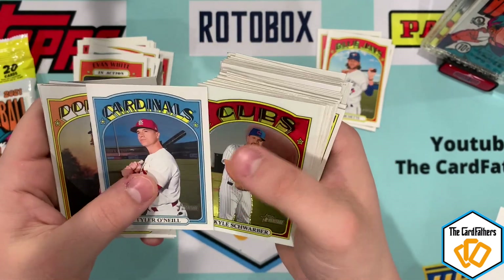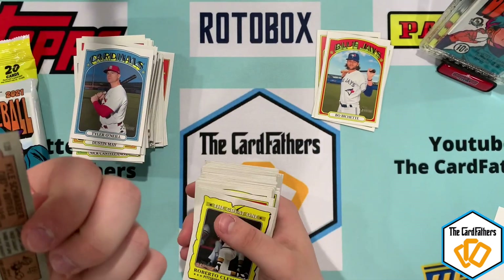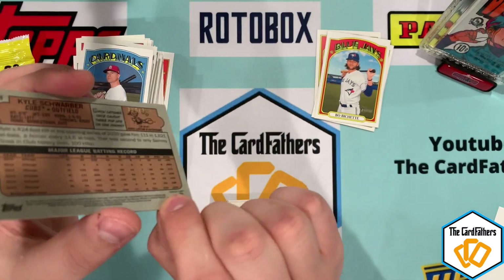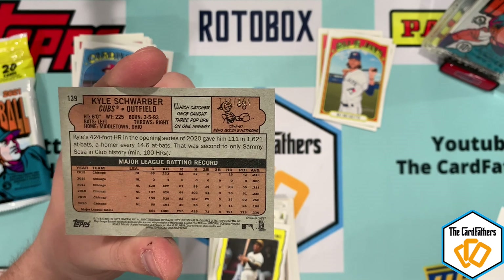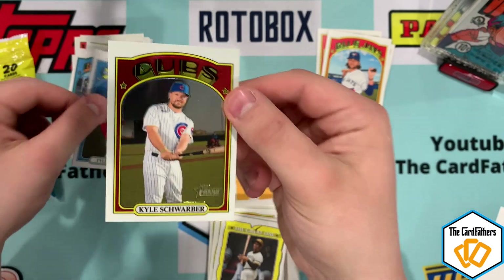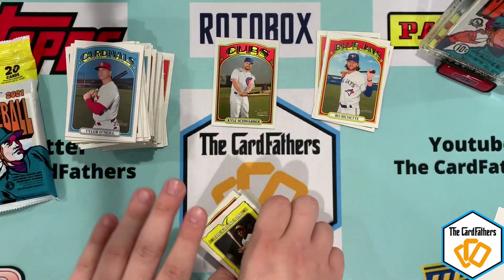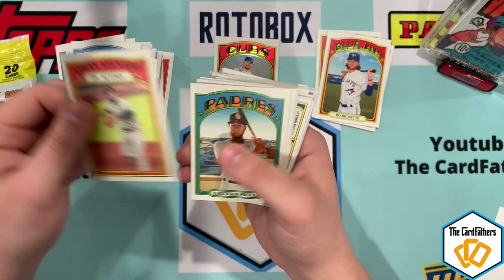Dustin May. Oh, here's something — this is like the first time I've ever hit a chrome card. It's numbered Kyle Schwarber out of 999. Chrome — you can tell it's a lot shinier than the regular cards.